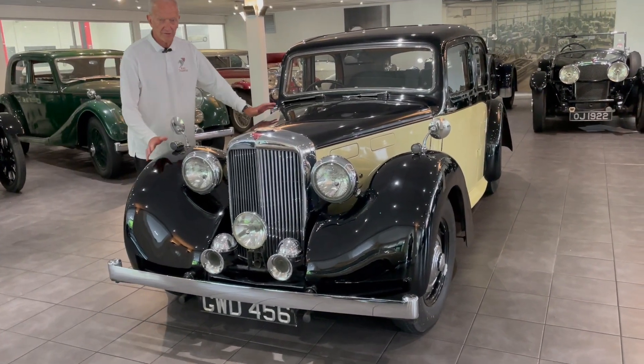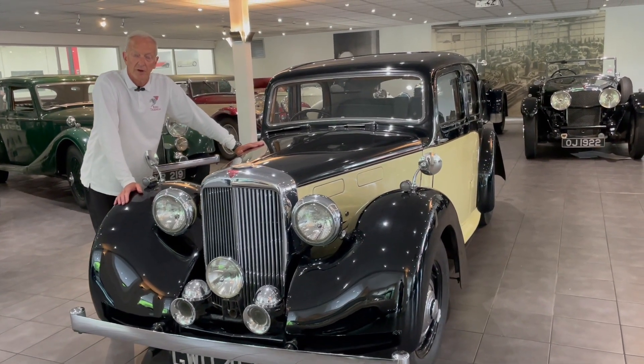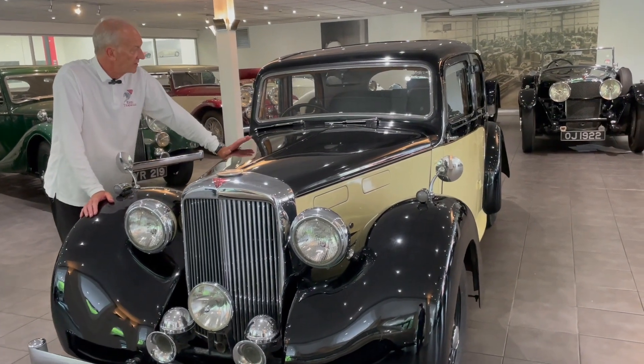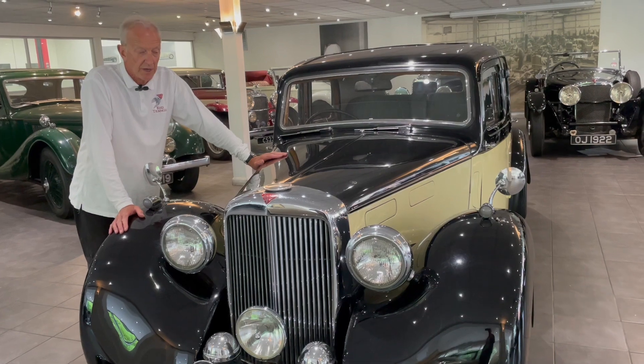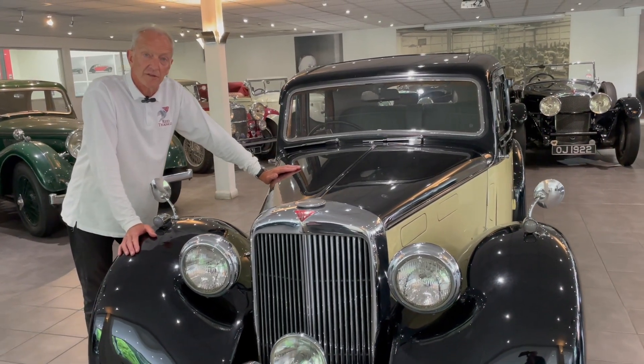We'll introduce you to this 1948 TA14 saloon by Mulliner, body coachwork by Mulliner. This car is well known to me — I've sold it previously and it is owned locally. I've seen it at quite a few local events, so it's used regularly.